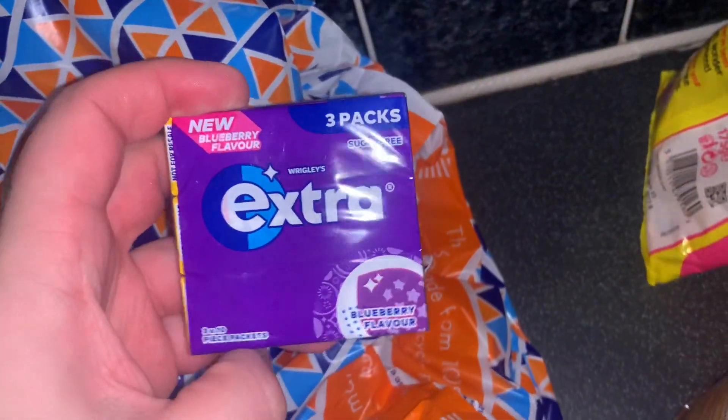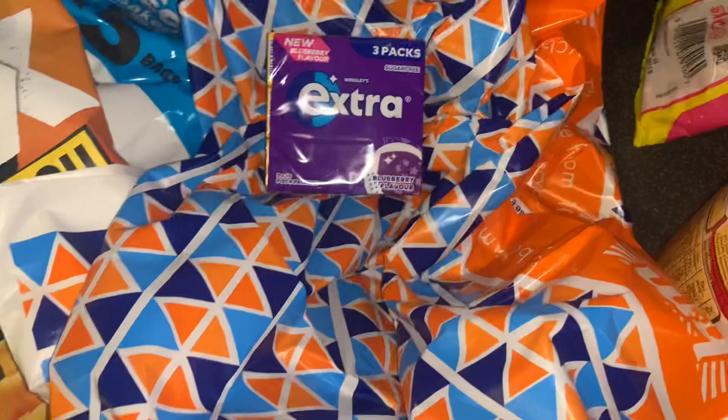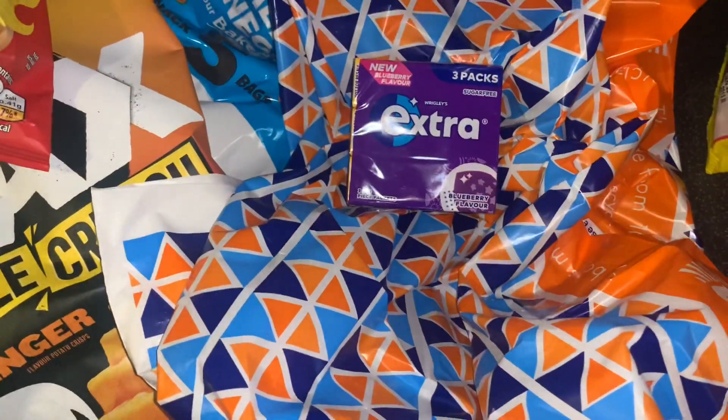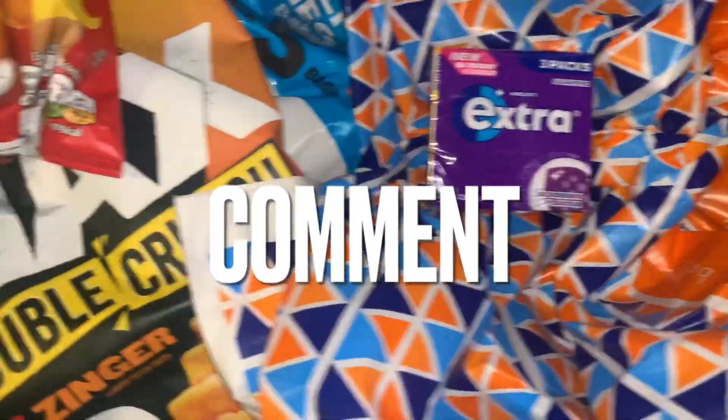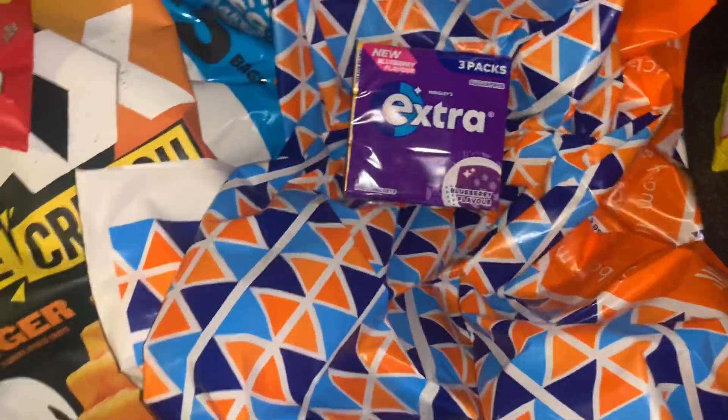So I picked up two of them. And then mum just got some of the Extra blueberry flavour — she's never had that one before. So yeah guys, that's the end of this B&M video. I hope you enjoyed it. If you did, don't forget to hit that subscribe button, comment, give my video a thumbs up and I'll see you really soon with another video. Keep safe and well guys. Bye!